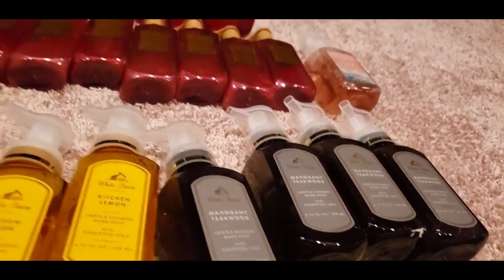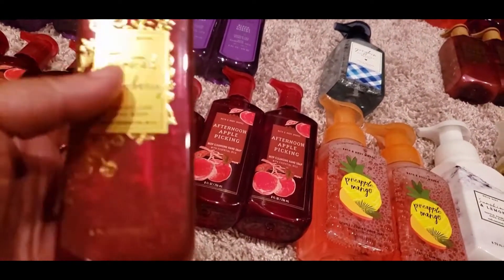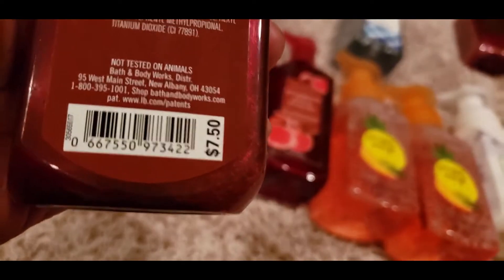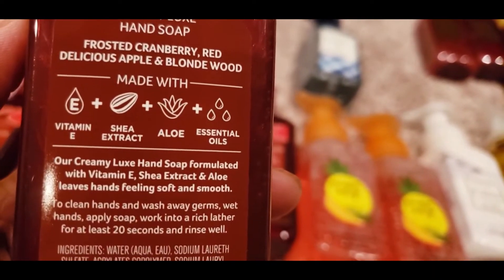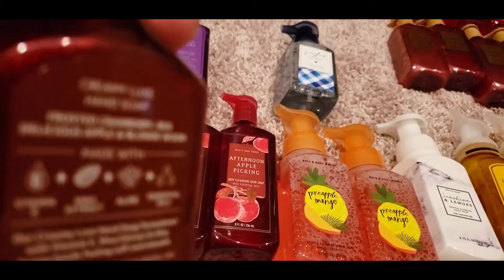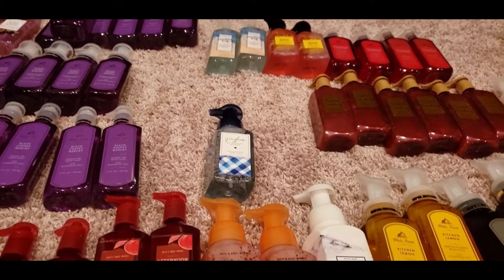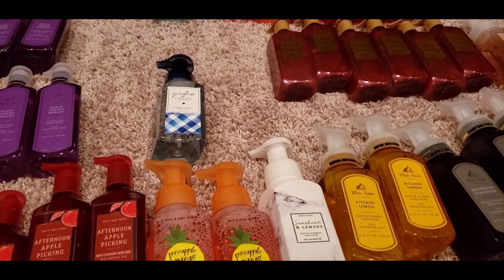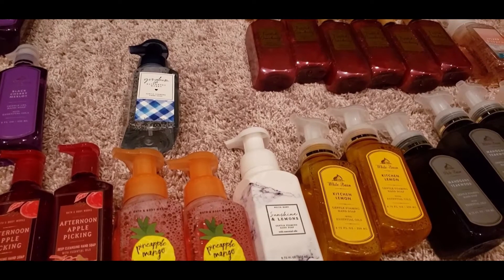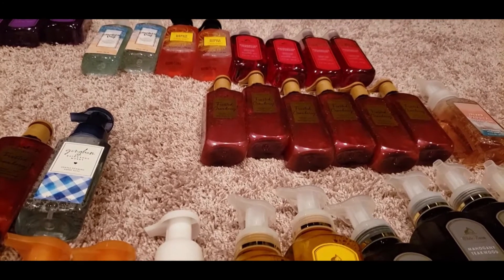The next one is one of my favorites — I love anything black cherry or cranberry, and this is Frosted Cranberry. It's $7.50 and the notes are Frosted Cranberry, Red Delicious Apples, and Blonde Wood. After smelling it — this one gets a twelve on my scale! I absolutely love any cranberry smell and this one is really really good. We picked up seven of these.